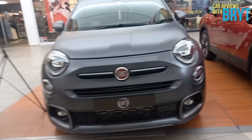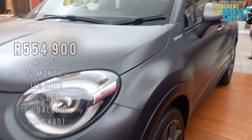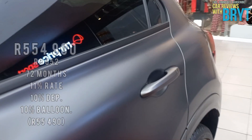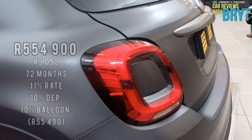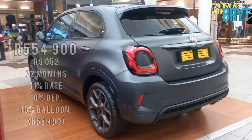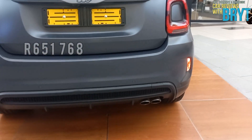Let's talk about the finances. To finance the R554,900 Fiat, one can expect to pay a monthly installment of R9,052 for a period of 72 months at an interest rate of 11%, where there's also a 10% deposit as well as a 10% balloon payment, which are both R55,490. All that will take your total loan cost to R651,768.